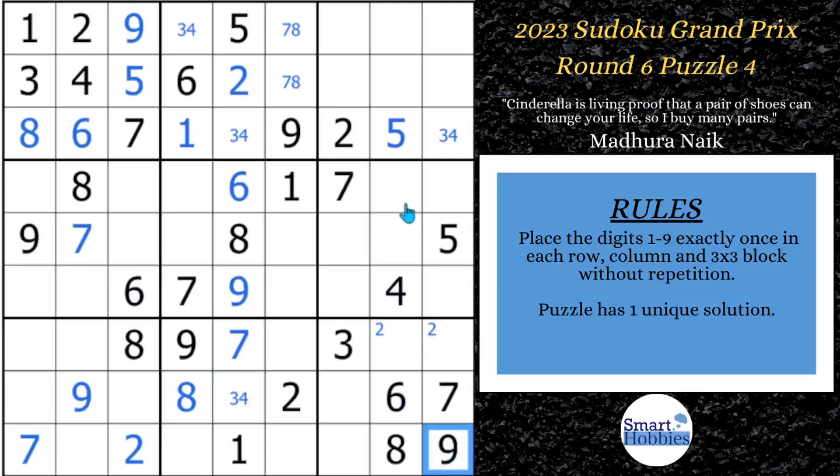Now with these two 9s and this 9, we can solve for 9 here. And then with this 9, we can solve for 9 right here — we've got all the 9s. Now we can do the same with the 6s: with these two 6s and this 6, I can solve for a 6 here; these two 6s and this 6 give me a 6 up here; and with this 6 and these two 6s, we can solve for a 6 here, and one last 6 right here. So now we've solved all the 9s and all the 6s.